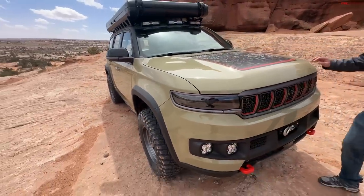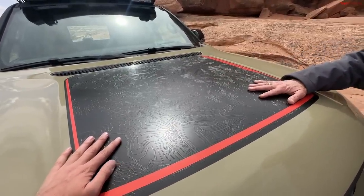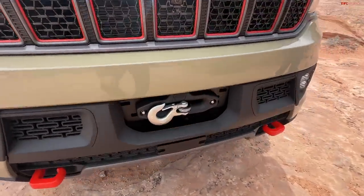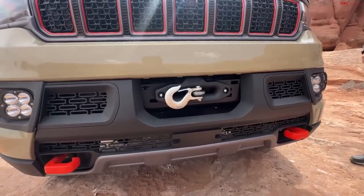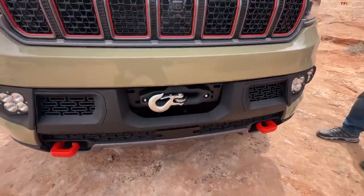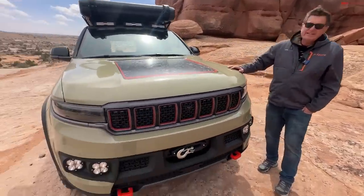On the exterior they blacked out — or grayed out — a lot of the chrome, given it some graphics that look like a topographical map of Moab, and added orange accents. The tow hooks down here give you real recovery points. And I love the way they incorporated this winch — it's flush mounted against the front bumper with no extrusion toward the front, very elegant. This is a concept, so it may not make production, but I'm hoping that winch mount does.